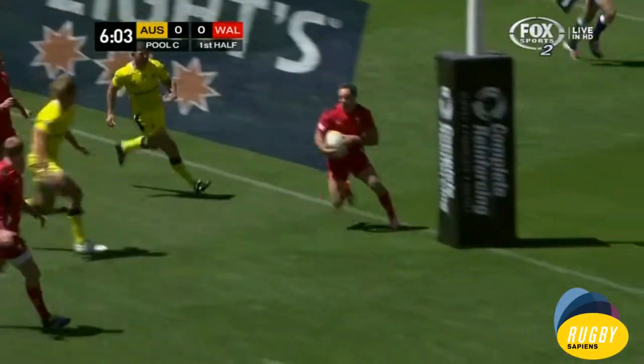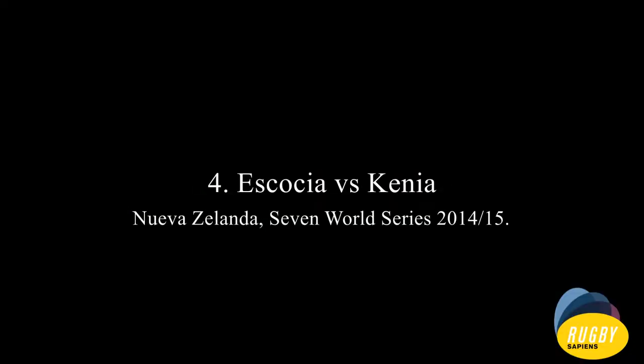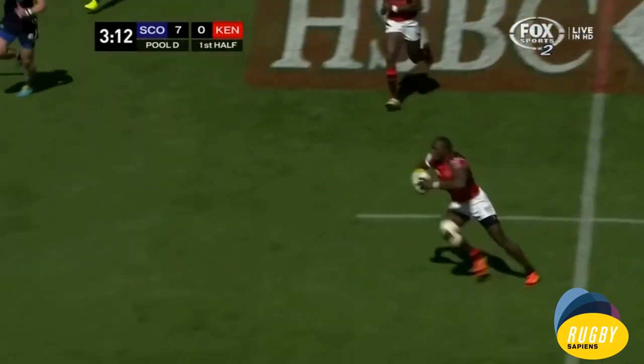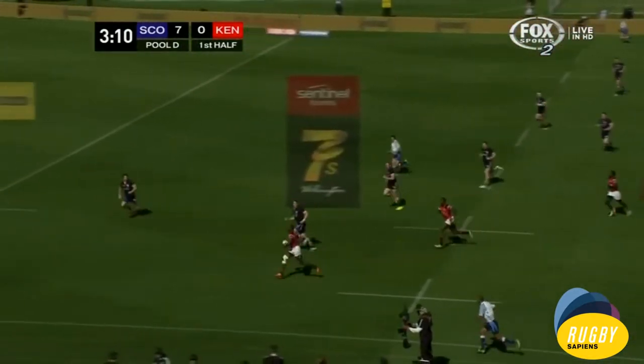Good meters there from the Australian, setting it up nicely. Stannard kicks ahead and the chase is on — Stannard almost losing his footing there, so it's been cleaned up.